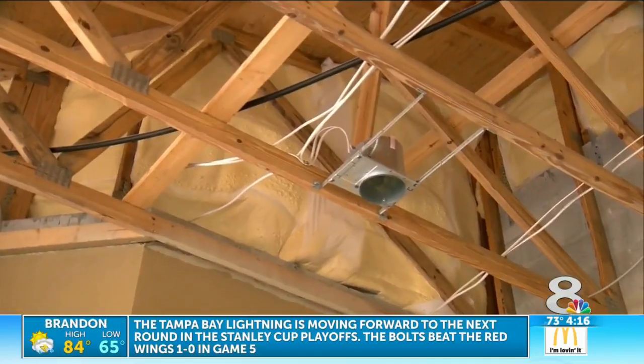So you have the security of the window, plus the insulation. That's saving us $200 a month on our electric bill.